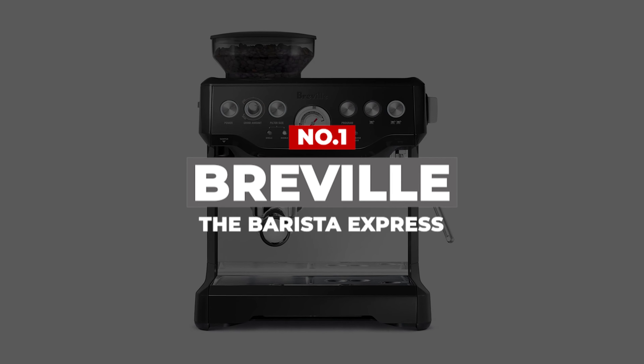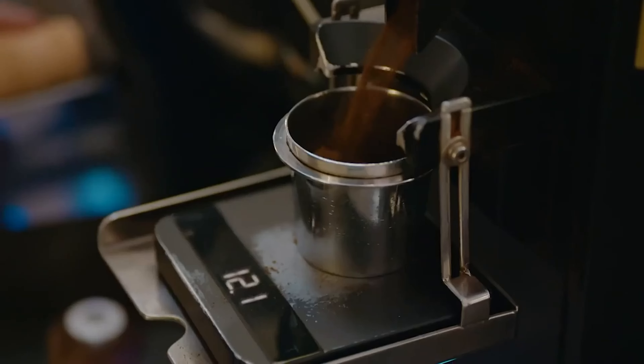Aesthetically, this coffee maker is very modern and has a sleek, efficient look to it. Problematic if you have low cabinets.